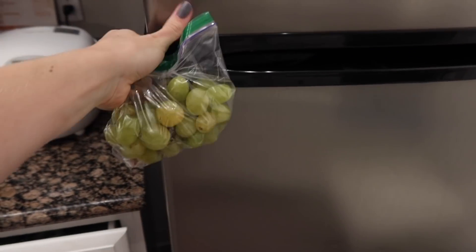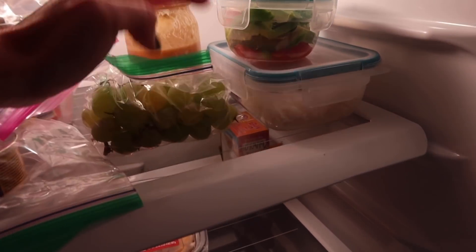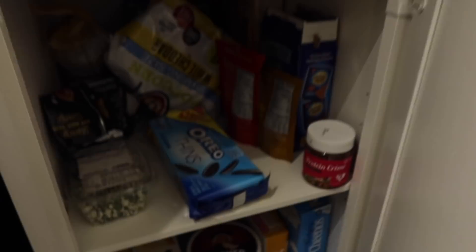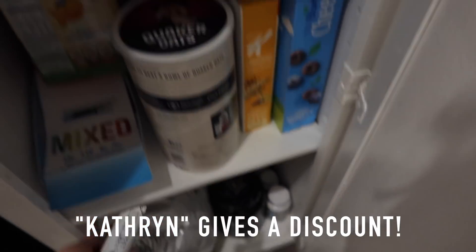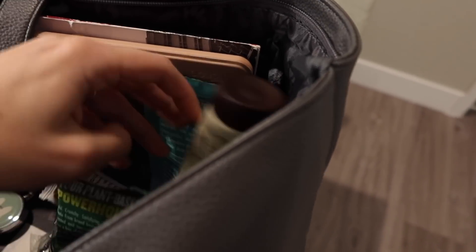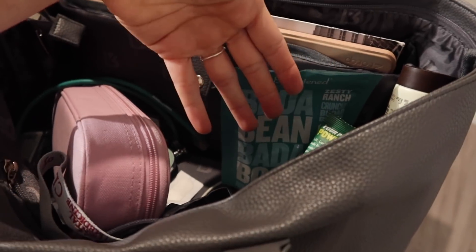For snacks I'm packing some grapes. I put all my food for the next day on one little quarter of the fridge so I know exactly what to grab in the morning. For other snacks I have goldfish — I'm obsessed with them — a Built bar in peanut butter flavor, and my little bada beans in my bag just in case. I'll probably end up packing a little Oreo or two because I like something sweet after lunch.